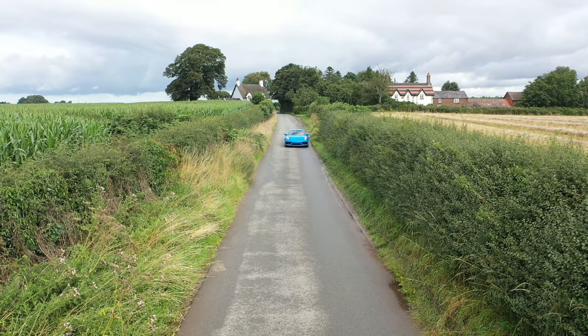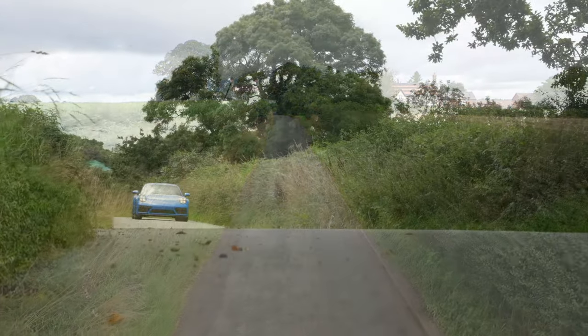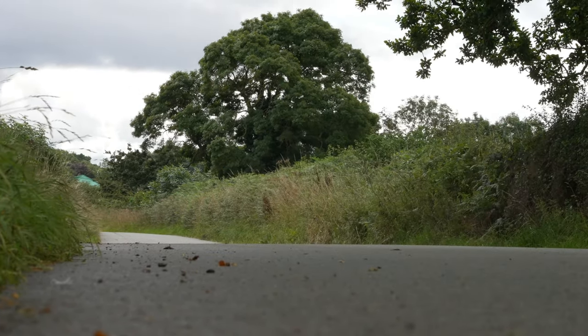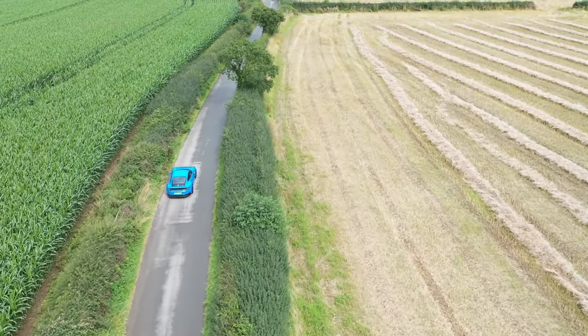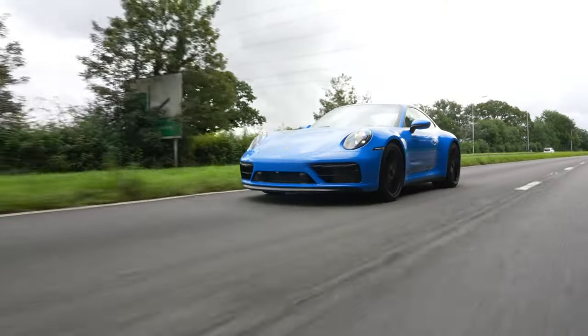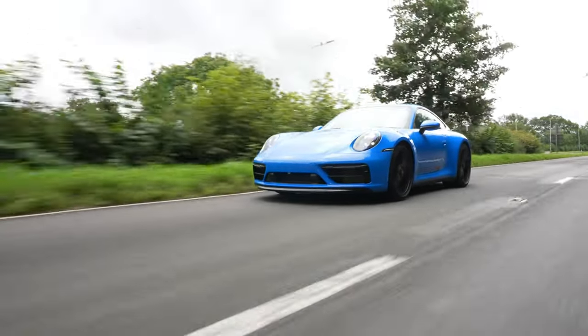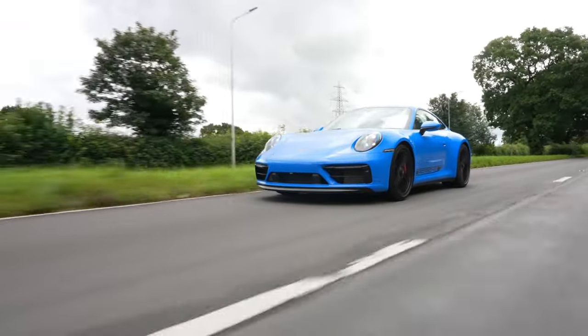Surely the 911 GTS is the best real-world 911 there is. That's the commonly held view, but the gaps between the 911s are narrow. From the basic Carrera upwards they are all brilliant sports cars, with our GTS sitting right in the middle — above the Carrera and below the mighty Turbo S — with the GT3 out there for the ultimate in track driving dynamics. The 992 GTS is the most complete, all-round-performing, high-end sports car you're ever likely to need or come across.